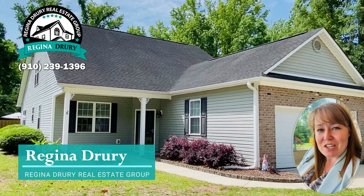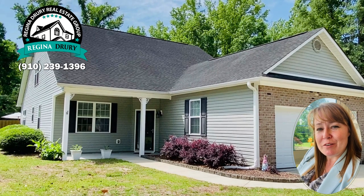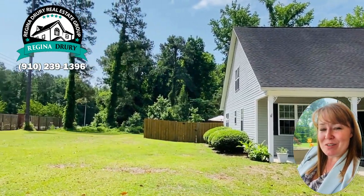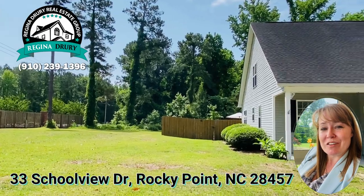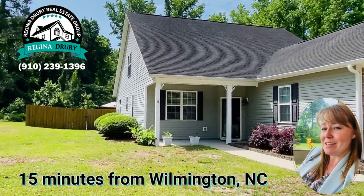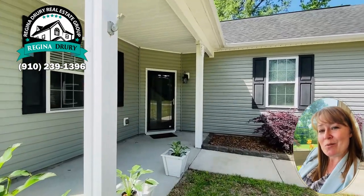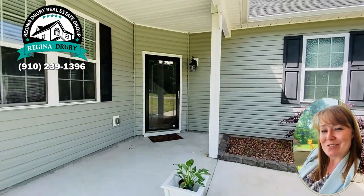Hey everyone, this is Regina with the Regina Drury Real Estate Group in beautiful Wilmington, North Carolina. Well, actually, the house I'm about to show you is at 33 School View, which is in Rocky Point, about 15 minutes from Wilmington. It's a three-bedroom, two-bath, but it has a bonus room and a walk-in attic. I can't wait to show it to you.